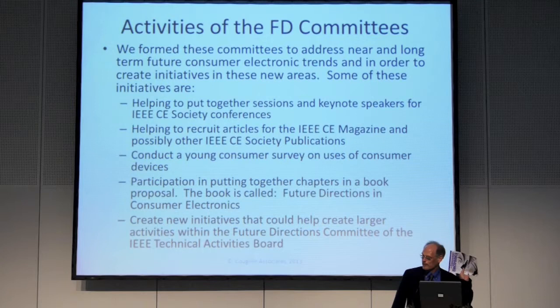We're conducting a young consumer survey on use of consumer devices. It's still ongoing — a SurveyMonkey survey open to high school students, college students, even graduate and undergrad. People have already taken it from all over the world — from Hong Kong, Singapore, San Jose. We're thinking if we get enough folks, we'll present results at the 2014 ICCE conference. We may be able to bring things into IEEE where they can put serious money into development.